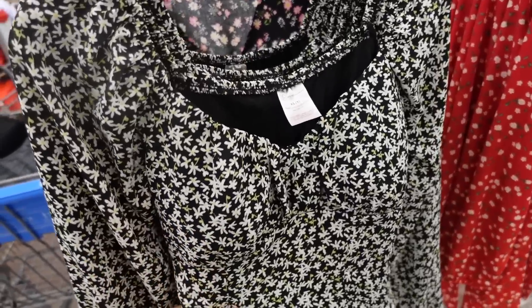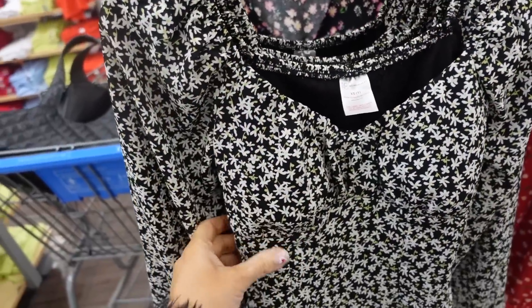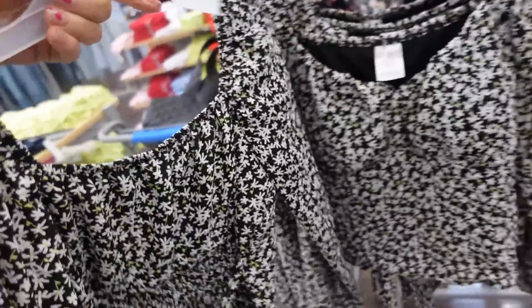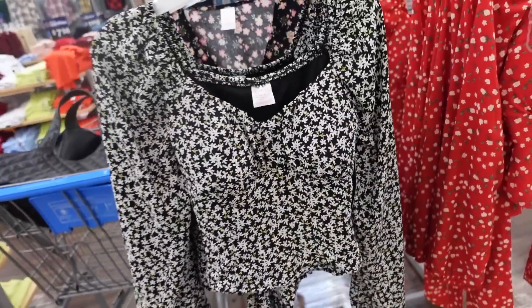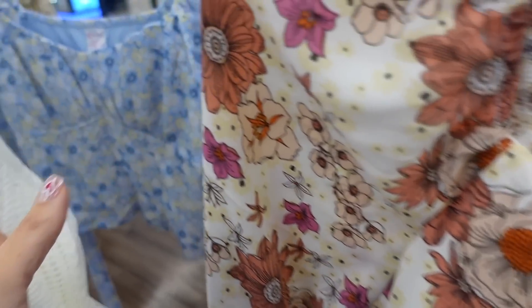A new color in the peasant style top from No Boundary. This one has elastic around the neckline, padded cuffs, long sleeve, elastic at the wrist, and smocking through the back with a little tie. This one is going to be $14.98. It also comes in red floral, beige floral, and blue floral.